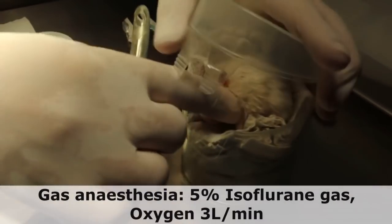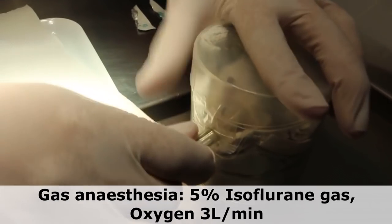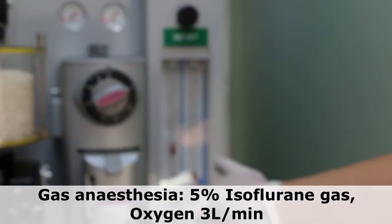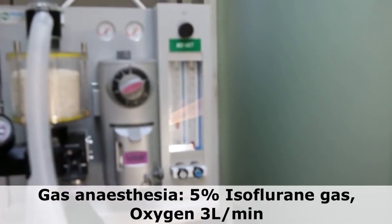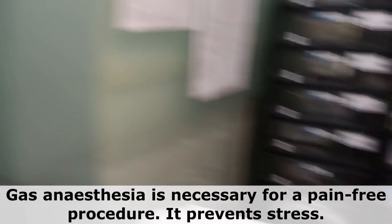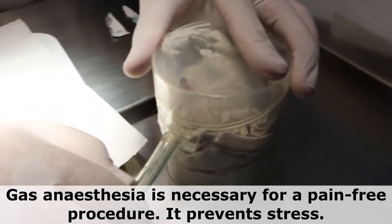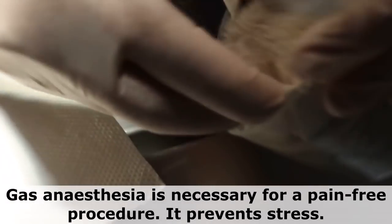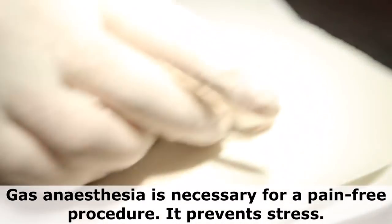Today is 25 April 2019. This is the two-year-old dwarf hamster. We are giving isoflurane gas at 5% and a flow rate of 3 litres per minute. We wait until the hamster is not moving much, then we quickly take it out — that means she's anesthetized.